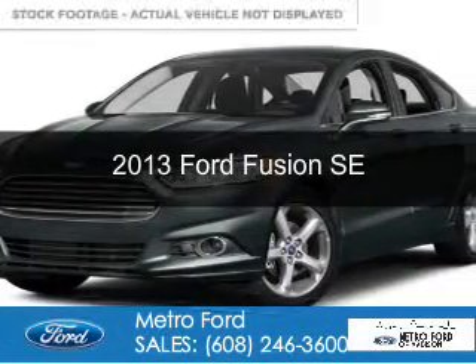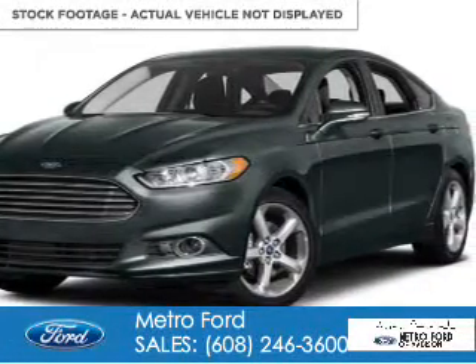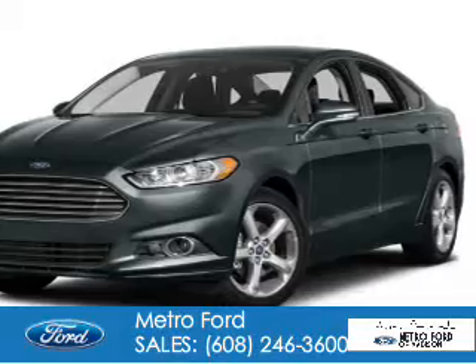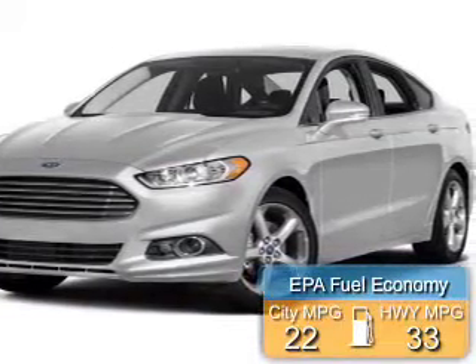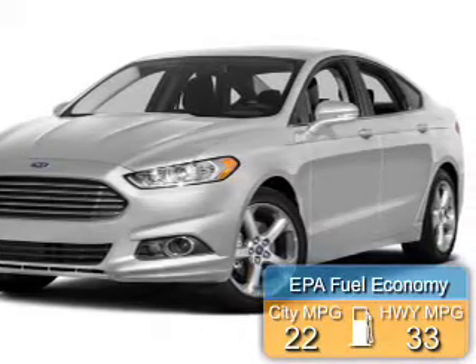This is a used 2013 Ford Fusion. It's powered by Front Wheel Drive, a 2-liter, 4-cylinder engine. Great fuel efficiency — saves you money by requiring fewer trips to the gas station.